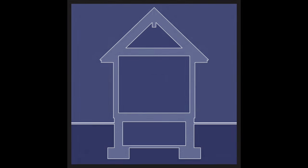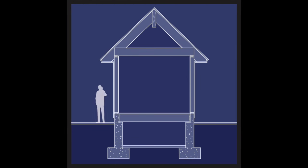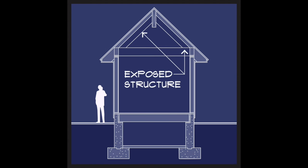A joist is a horizontal structural member at the ceiling. Drywall or a plaster finish can be attached to the bottom side. A floor system may be set on top, or, like a rafter, a joist may be left exposed as an aesthetic feature.